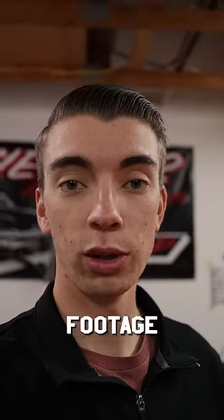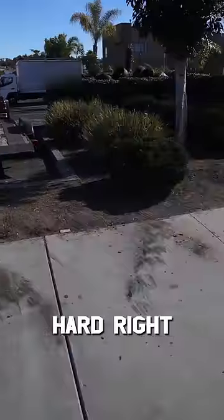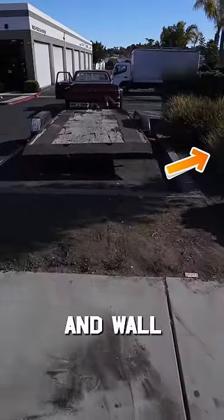We went straight to our camera footage, and what did we find? A car hitting the thing at 6:13 PM. What I'm wondering is how in tarnation did they manage to turn super hard right, past this bush and wall, and hit the trailer?